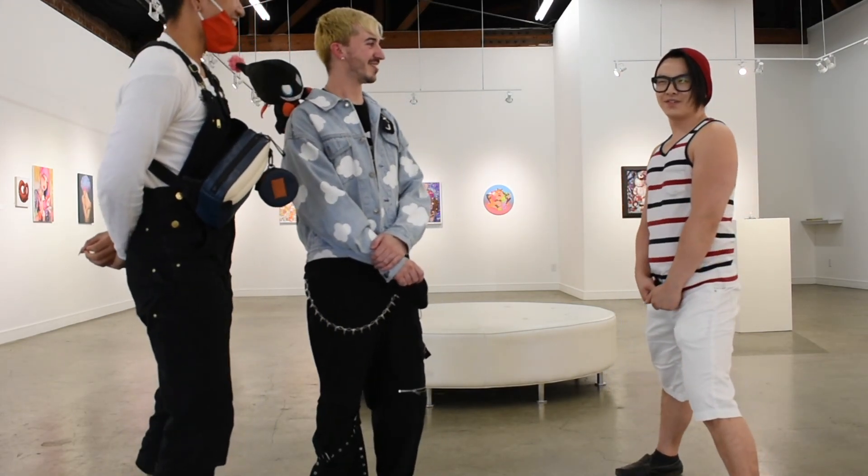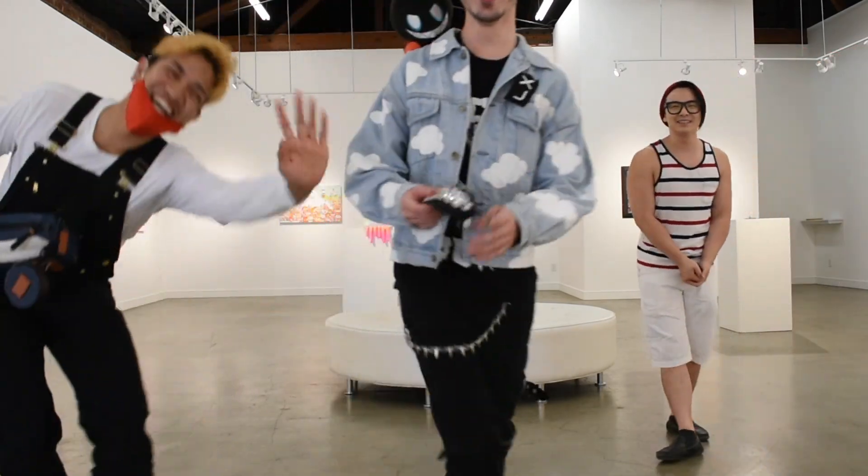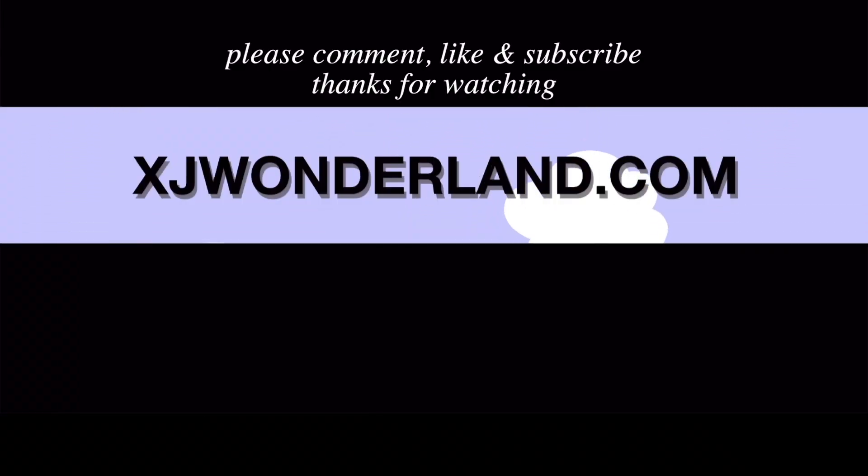Of course — and don't forget to click like and subscribe. Thank you. As artists, it was such an honor. It was such an honor. Thank you.